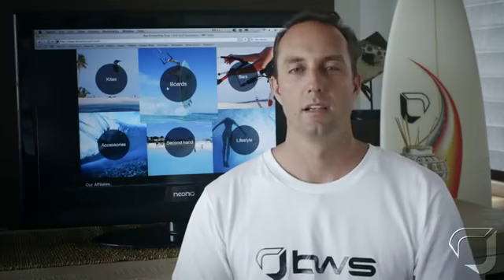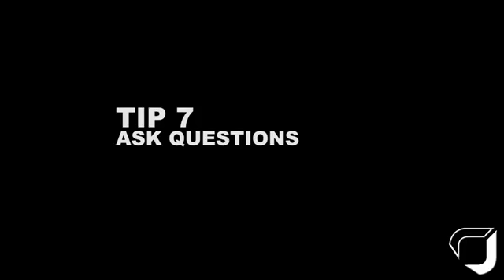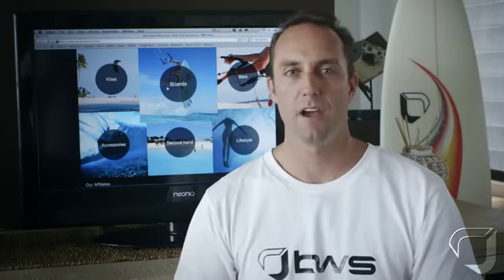Tip 6: we stand by our product. Here at BWS we offer a 30-day promise. You can use this 30-day period to trial the equipment and make sure you are 100% satisfied.